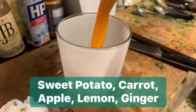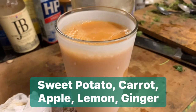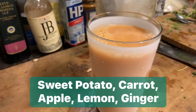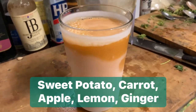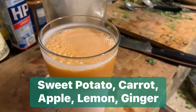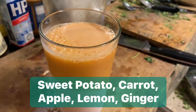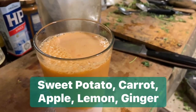Let me just pour it in here so that I get my hands free. It's half a sweet potato — I actually wanted an orange sweet potato but I accidentally took white sweet potato. Two carrots and I also accidentally got white sweet potato instead of orange.